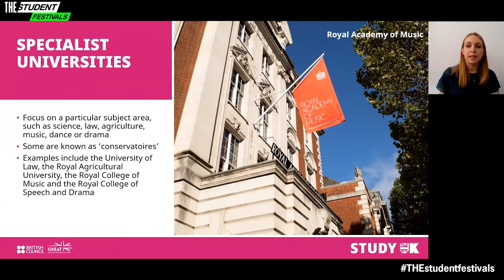Specialist institutions focus on a particular subject area such as science, law, agriculture, music, dance or drama — some are known as conservatoires. A conservatoire is a college for the study of classical music or other arts, typically in the continental European tradition. Examples include the University of Law, the Royal Agricultural University, the Royal College of Music, and the Royal College of Speech and Drama, whose alumni include Sir Laurence Olivier and Carrie Fisher. I'm now going to hand over to Rose, who will take you through some of the more detailed things to consider when deciding on a course and an overview of Discover Uni's online tool.